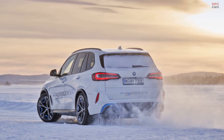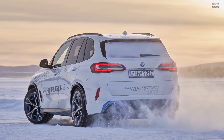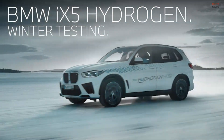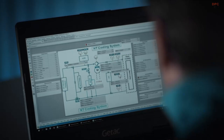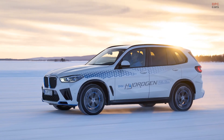The integrated functional testing and validation of the fuel cell system, hydrogen tanks, peak power battery and central vehicle control unit have confirmed that this additional CO2-free mobility option can also be relied on to provide sustainable driving pleasure with high levels of comfort and unrestricted performance in extreme sub-zero temperatures.